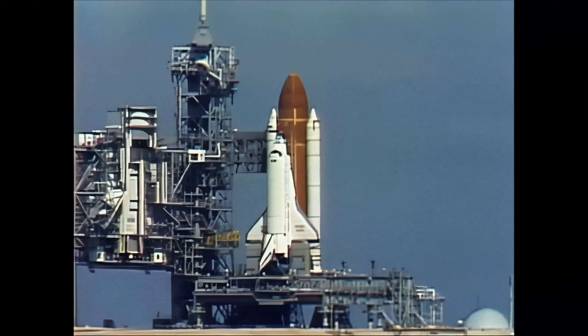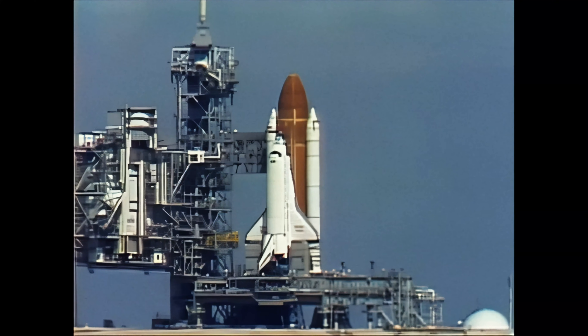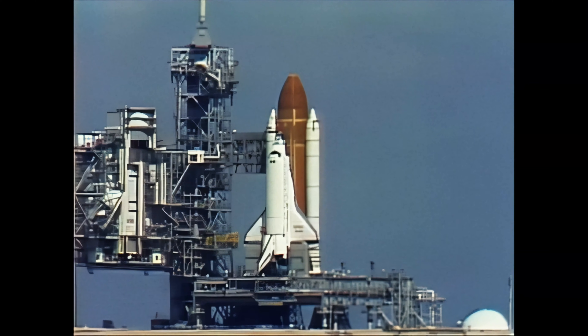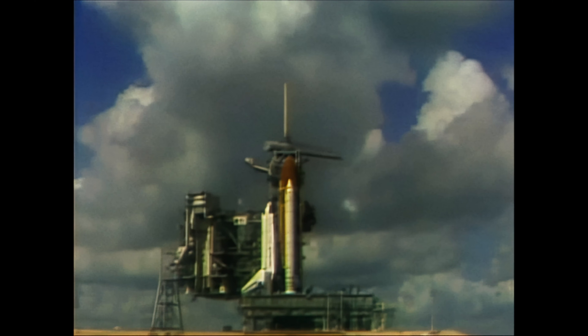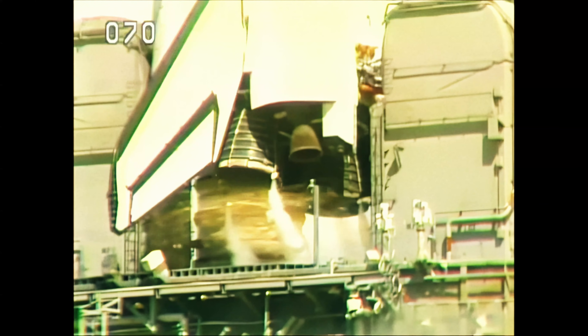Twenty seconds and counting. The body flap and speed brake are in launch position. T-minus twelve, eleven, ten. We have go for main engine start.